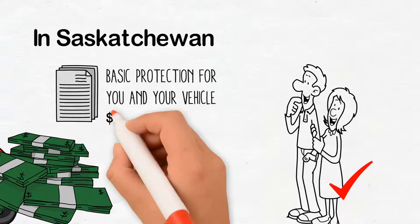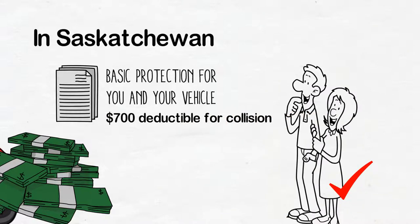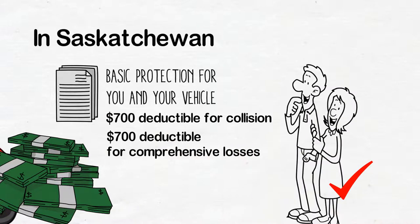Your basic insurance provides you with a $700 deductible for collision and accidents, as well as a $700 deductible for comprehensive losses — fire, wind, hail, vandalism, etc.